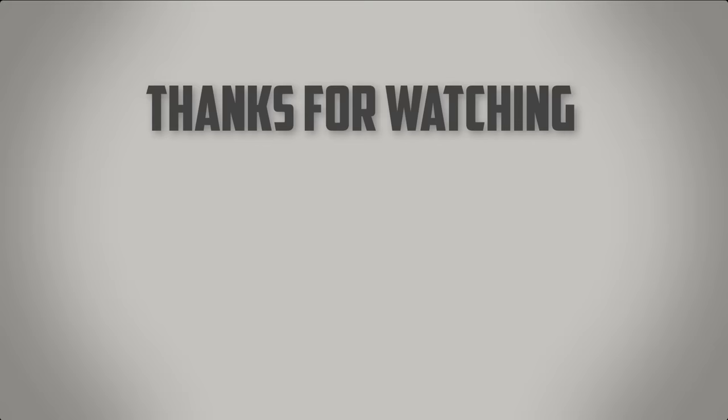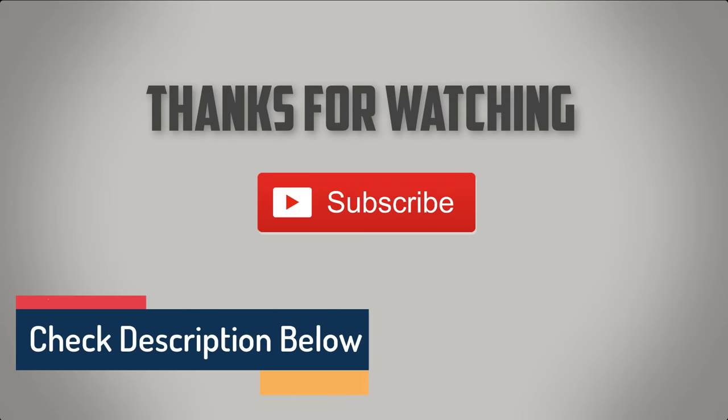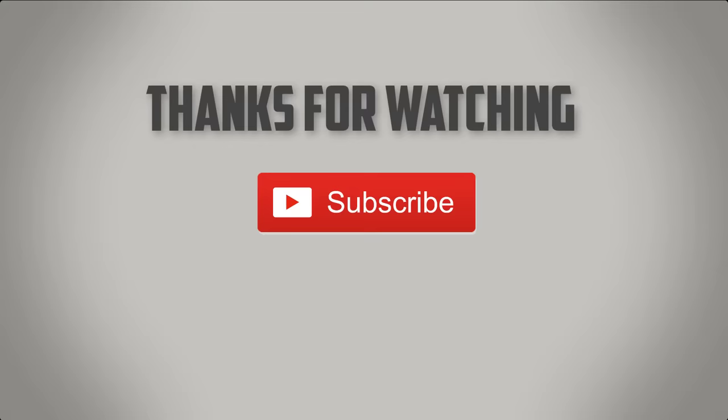That would be all for this video. Thanks for watching — if you liked it, please give it a like, and if you're new to the channel, please consider subscribing. We make videos like this for all kinds of products, aimed at helping you select the best options and making your decision easier. If we missed a product you'd like reviewed, put it in the comments below. All product links will be in the description.